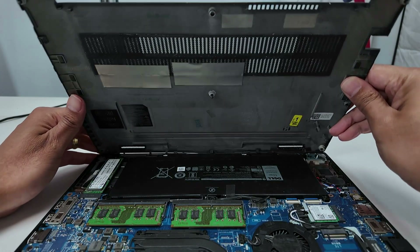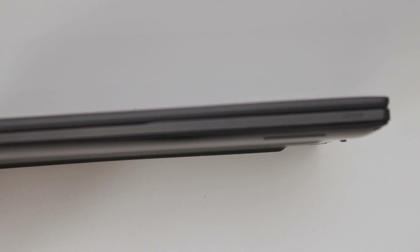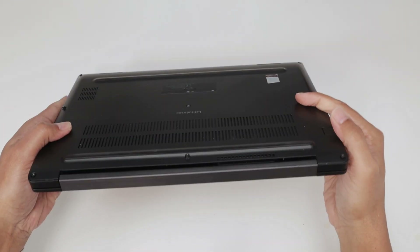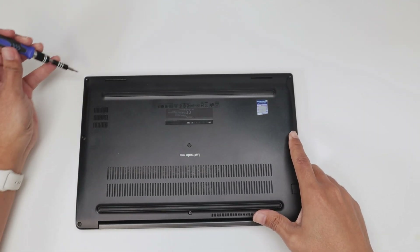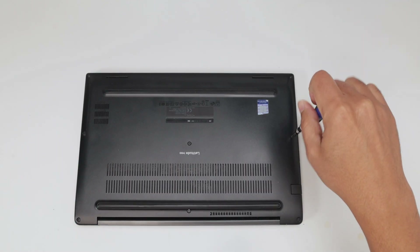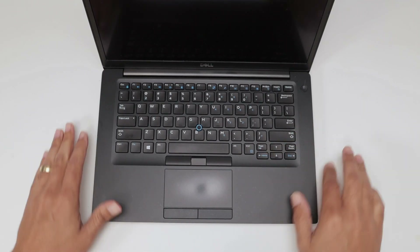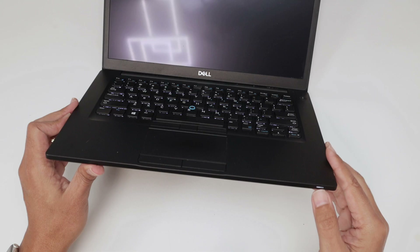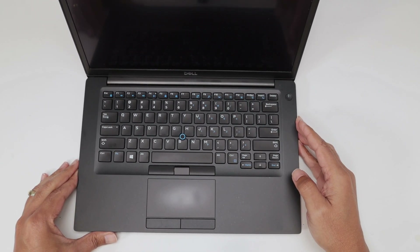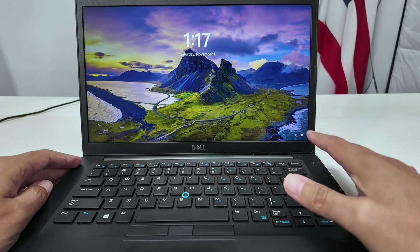Now let me close the cover back, make sure it's aligned correctly, and tighten the screws. Let's turn it over and open it up. Using just the battery now — if there's charge, it should work. I press the button, I can see the lights on the keyboard, the Dell logo on screen, and Windows is coming up. The Dell Latitude 7490 is working again.